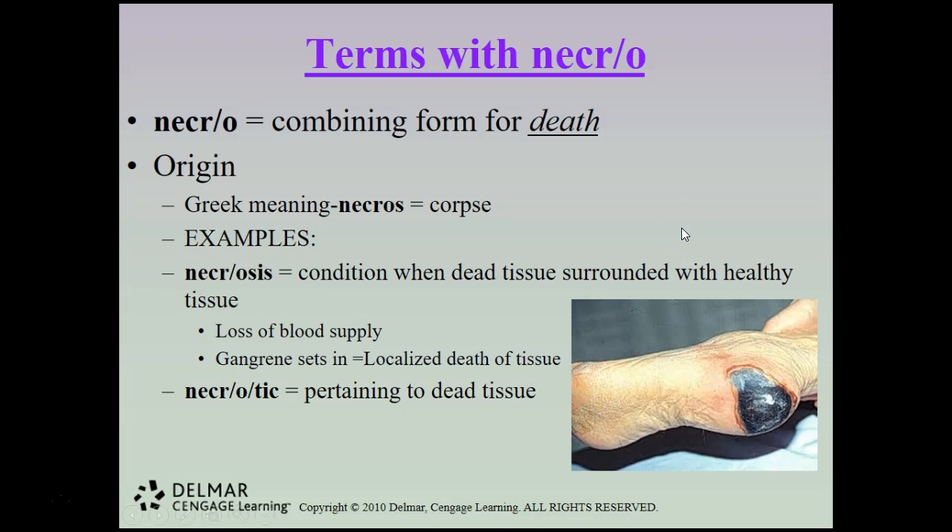The combining form necro means death, from the Greek nekros meaning corpse. Necrosis is a condition of dead tissue surrounded by healthy tissue, typically caused by loss of blood supply — gangrene sets in and results in a localized death of tissue. The term necrotic means pertaining to dead tissue.